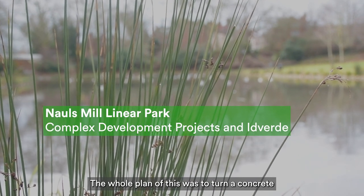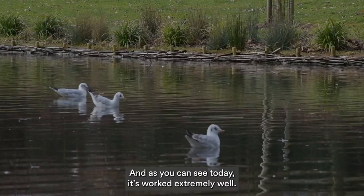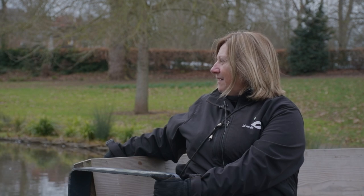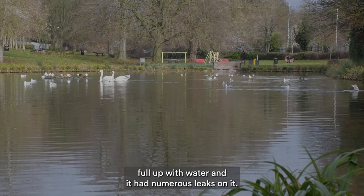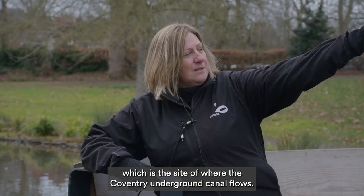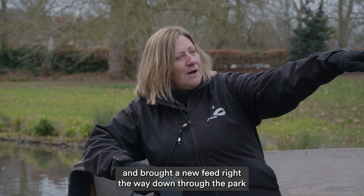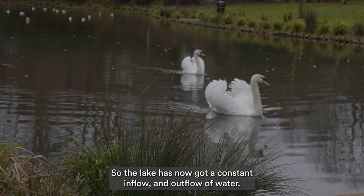The whole plan was to turn a concrete basin — an empty, unloved boating lake — into a nature habitat, and as you can see today it's worked extremely well. We're at the bottom of Nors Mill Park. This used to be an old 1930s leaky boating lake which, when we inherited the job, was not full of water and had numerous leaks. We took a feed from the Coventry underground canal and brought a new feed right the way down through the park and into this section here, so the lake now has a constant inflow and outflow of water.